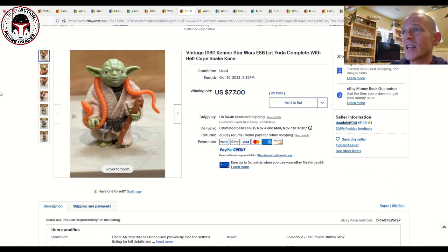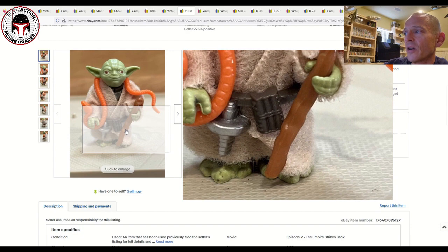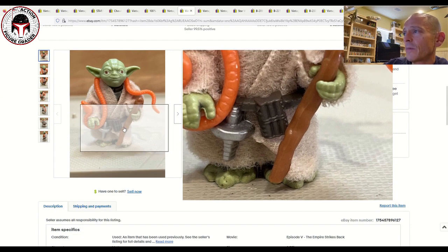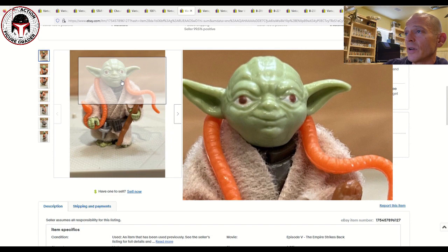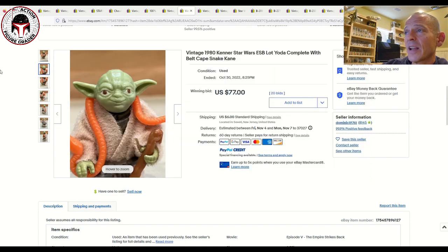Next up was a complete Yoda — the orange snake, cherry-eyed Yoda — and that sold for $77 plus $6 shipping. It was pretty clean overall with just one little mark on the right foot, but the hands were in great shape and it was complete with all accessories and his robe. Probably an 80 plus condition. I've seen them sell in the $80s to $90 range, and the brown snake Yoda can command easily double that price, so this seems like a pretty fair price.